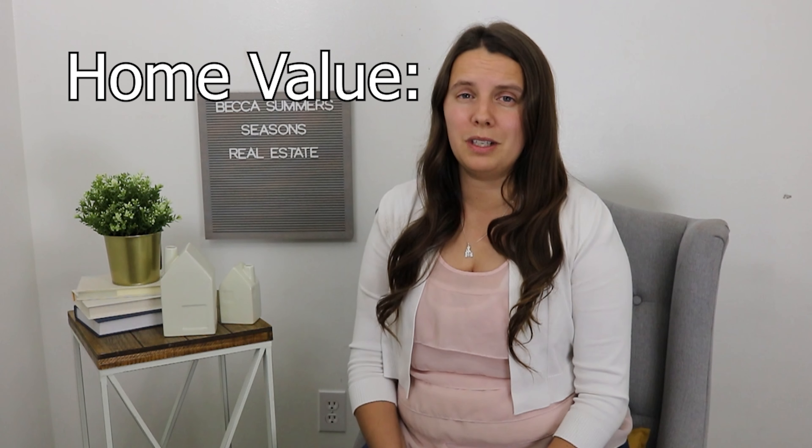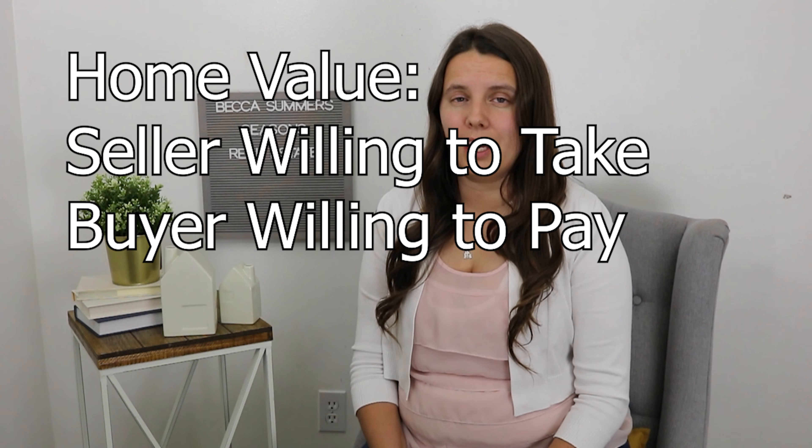In a seller's market where values are going up, the next struggle is getting the appraiser to understand the value of your home. Value is determined by what a seller is willing to sell for, what a buyer is willing to pay, and what a bank is willing to lend. Only about 13% of homes in Utah are cash transactions, so most buyers pay with a loan and an appraisal is required. Appraisal waivers exist and are great for listing agents, but as a buyer they may cost you higher closing costs, funding fees, or a higher interest rate. If aggressive pricing drives multiple offers above market value, getting the appraiser to confirm that value is the next challenge.